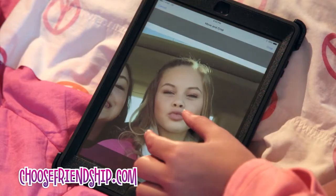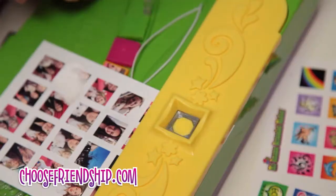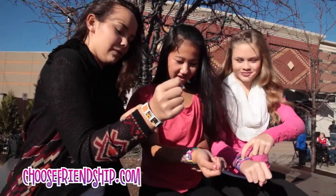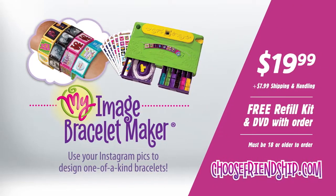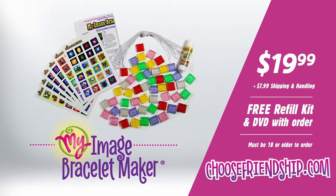Just crop and print from the Photosizer app and create a unique bracelet. Order My Image Bracelet Maker today for just $19.99 plus shipping and handling and receive a free refill kit. Order online at ChooseFriendship.com.